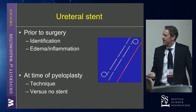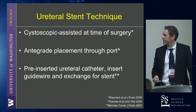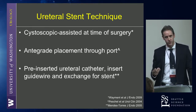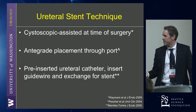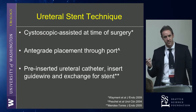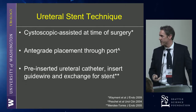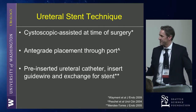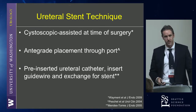At the time of pyeloplasty, there are different techniques. I showed you an antegrade technique. People have described just doing a cystoscopic stent placement right at the beginning of the procedure — I think that's fine. Others have talked about inserting the ureteral catheter at the beginning, so at any time during the procedure after anastomosis or during, you can just put a wire and thread it in a retrograde fashion. I think those were more helpful laparoscopically. With robotics, you can do it antegrade fairly easily — it's just personal preference.